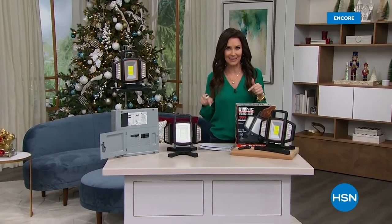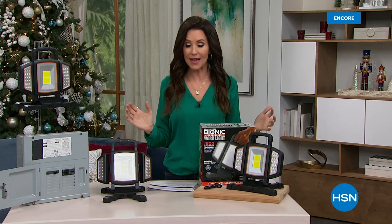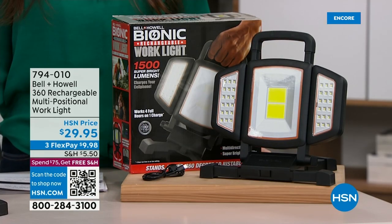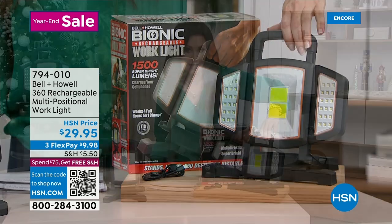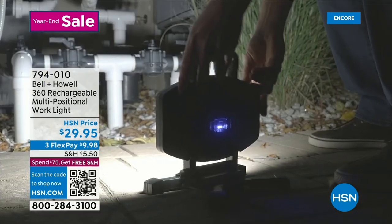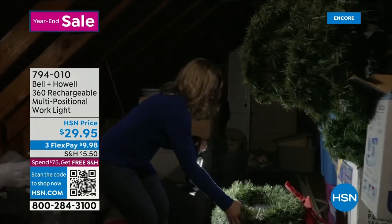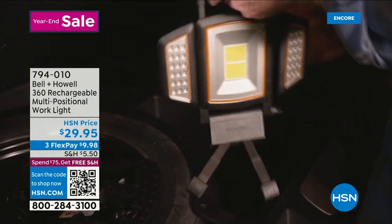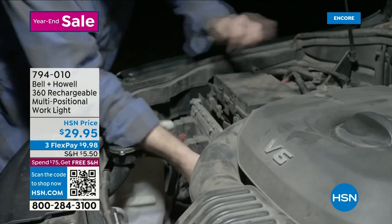We've got Bell and Howell here at HSN. I'm your host Shannon Fox — Happy Merry Christmas Eve. Bell and Howell has been delighting people for over 100 years, even winning awards for their lighting. This is a rechargeable work light — multi-positional and cool to the touch, but like a spotlight. It's only $29.95. Completely cordless, you can charge it up and get up to four hours on one charge. This is your emergency light, your work light — I also call it a play light. You could literally play basketball or golf to this light.